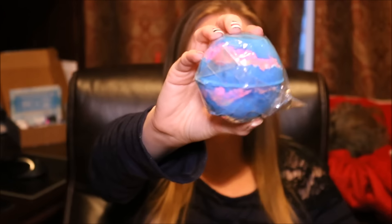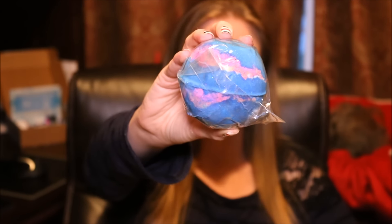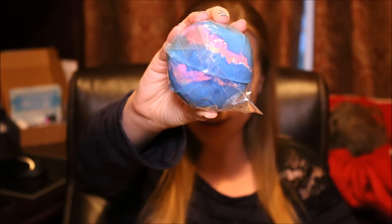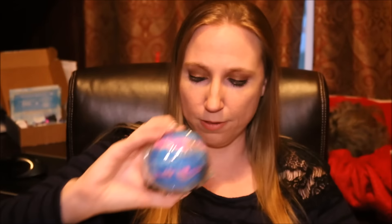The next one that I think is also going to be really pretty in the bath is the Intergalactic, and this is also a bath bomb. When I do my demos I will get into descriptions of the scents, how much the products cost, and all of that good stuff. But I just wanted to show you guys an overview of what's to come.